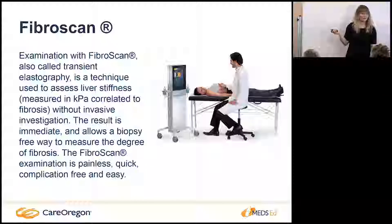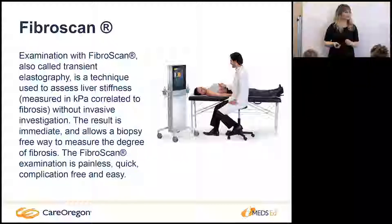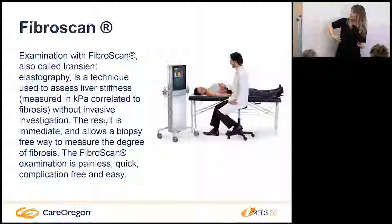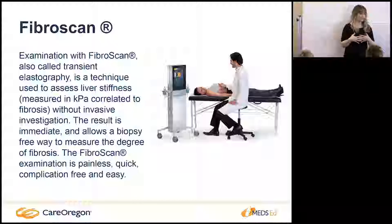This is a FibroScan. It doesn't take a picture of the liver itself — it was actually originally developed in France to measure the density of cheese. It's a probe placed between your ribs, like an ultrasound probe, that sends sound waves over the liver. From that it correlates with a degree of fibrosis and was validated against liver biopsy — the results were very close.